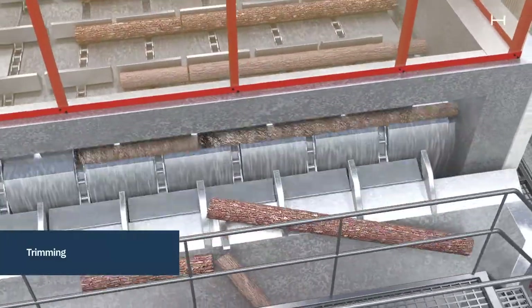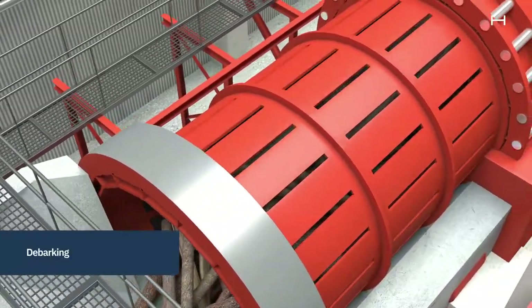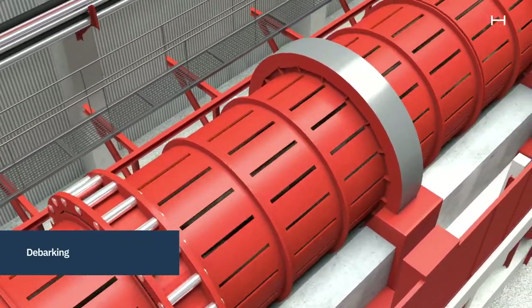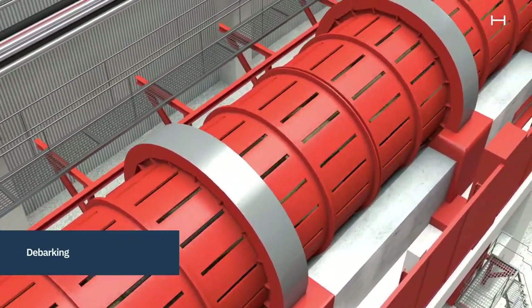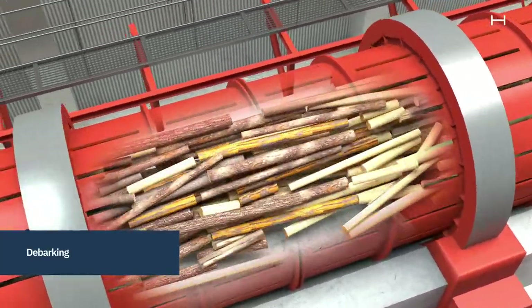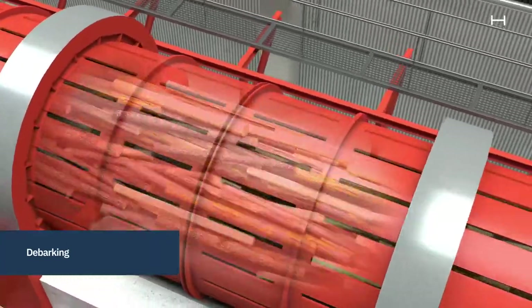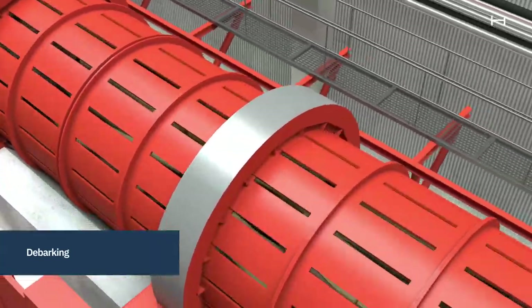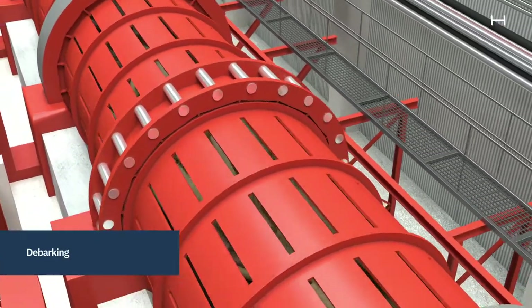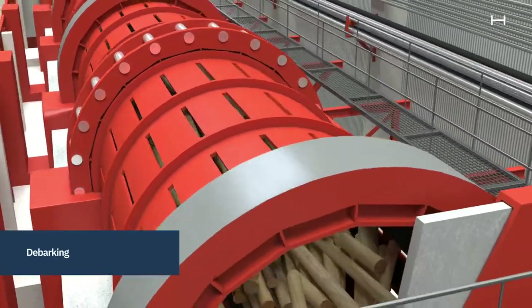The pulpwood is fed into the debarking drum, which is a large rotating metal cylinder with flanges on the inside. The drum has a slight incline, which ensures that the logs move slowly forwards in the feed. When the logs pass through the debarking drum, they tumble around and rub against one another, thus loosening the bark from the timber. The bark is collected and used for bioenergy or as a soil improver.